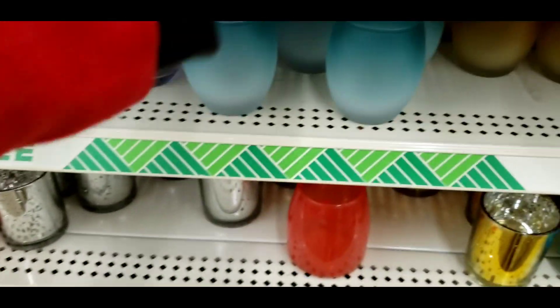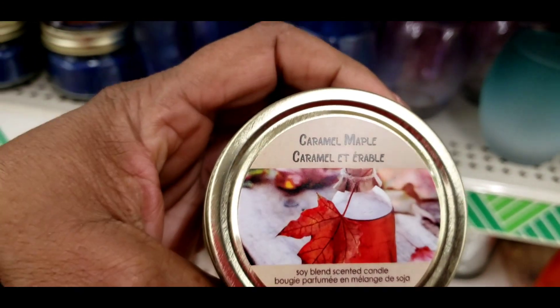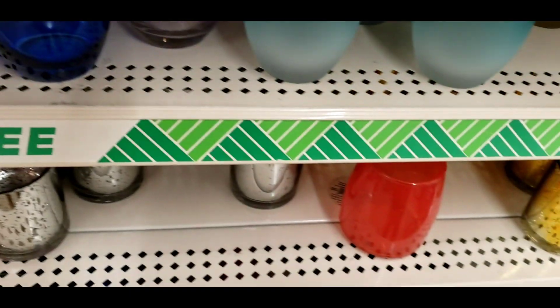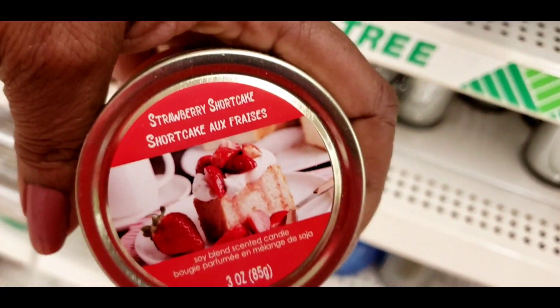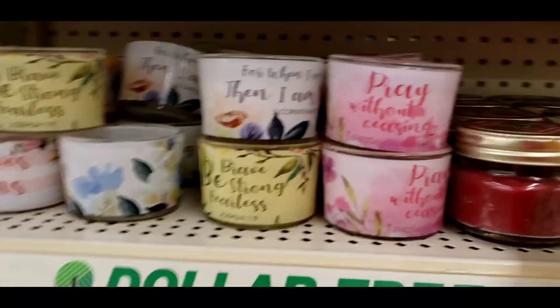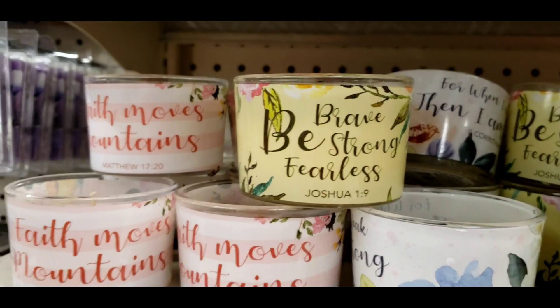We got a lot of these — cranberry sage. We saw the berry pudding. This one is caramel maple — hadn't seen that one, y'all. And strawberry shortcake. And here you go, Diva Grace — here's some candles!